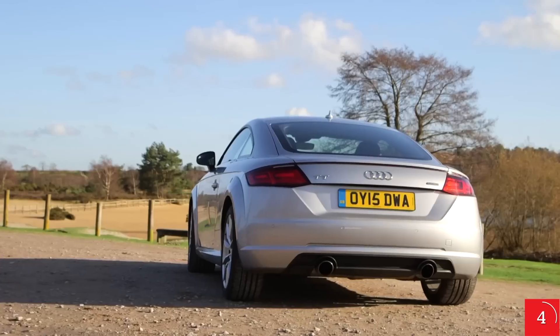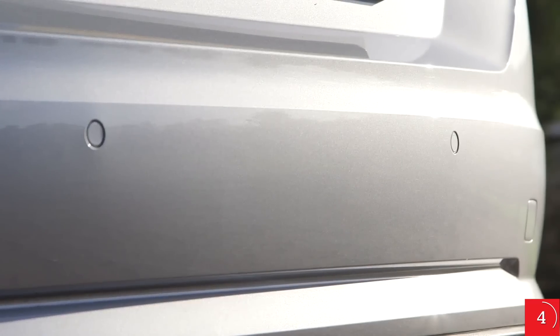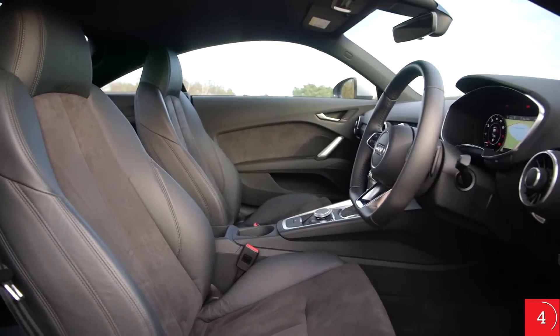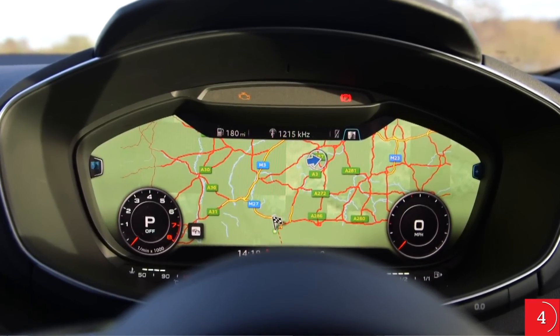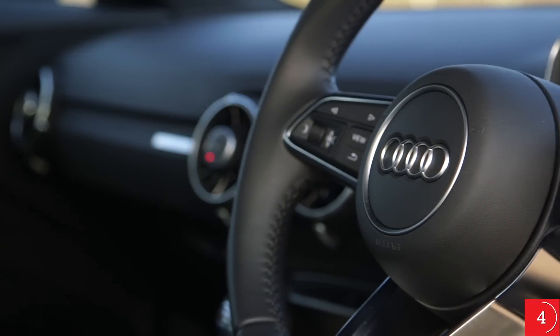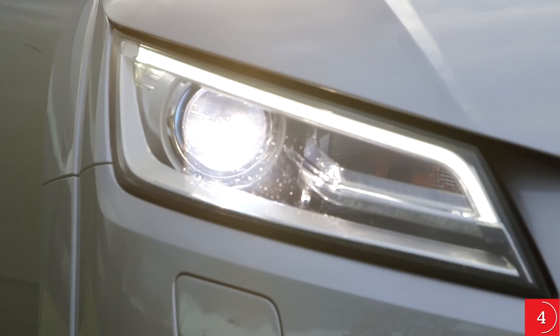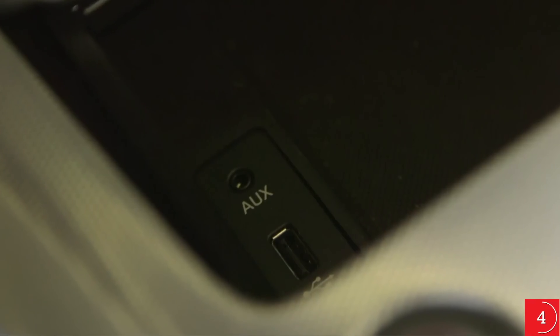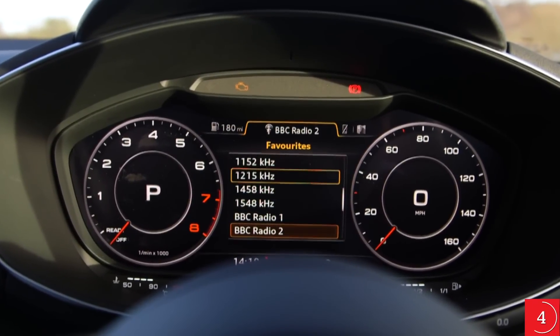You'll want to add a few options though, which will drive the price up a bit. Whichever trim you choose, it costs extra to add parking sensors and climate and cruise controls, while satnav is also an expensive optional extra. Entry-level Sport trim gets air conditioning, alcantara and leather seats, xenon headlamps, 18-inch alloy wheels, Bluetooth, a USB socket and a DAB radio, covering all of the other important bases.